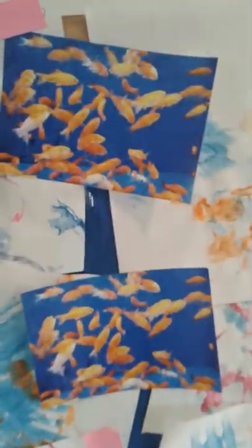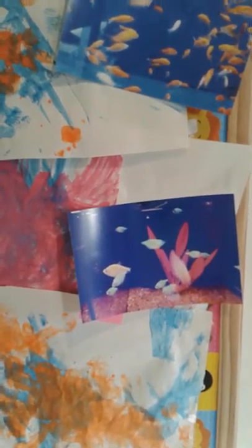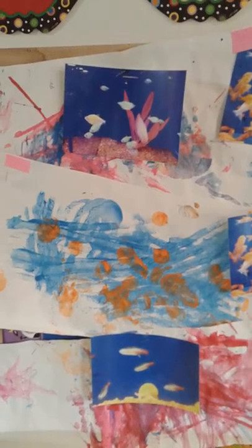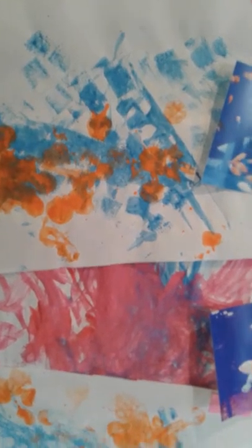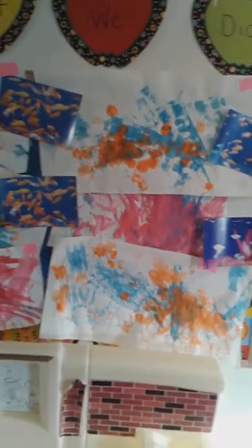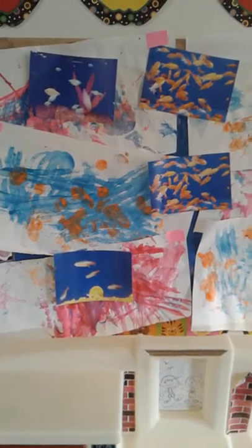We ended up taking pictures of the goldfish and the neon fish and we used different materials to recreate the colors based on those pictures. For the pink neon color we used feathers in different colors — some pink, some blue, and I think a bit of yellow — and we ended up dipping the feathers into the paint and painting some really interesting pictures. They really enjoyed painting with the feathers.